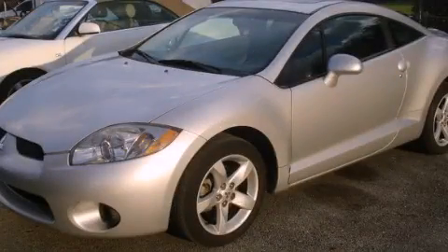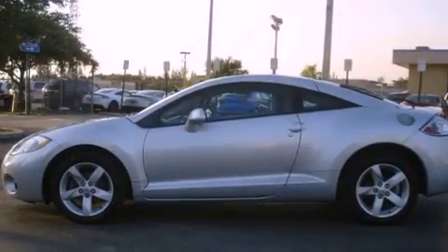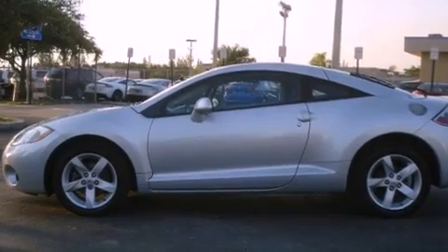This is a 2007 Mitsubishi Eclipse — for when A to B is not so straightforward. It features a four-cylinder engine and an automatic transmission.